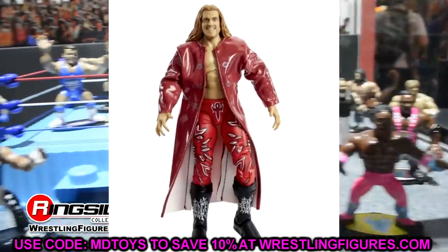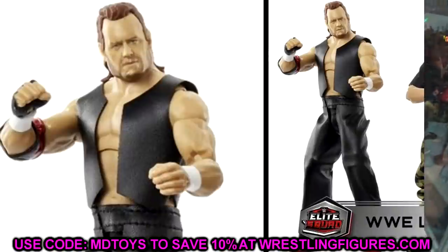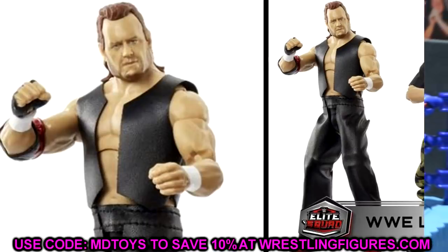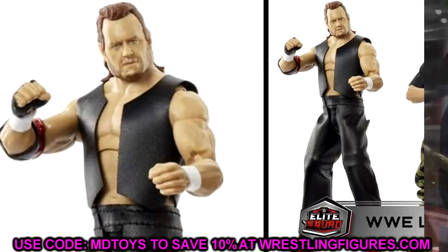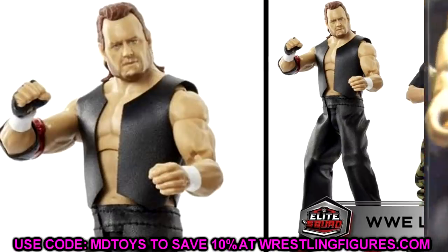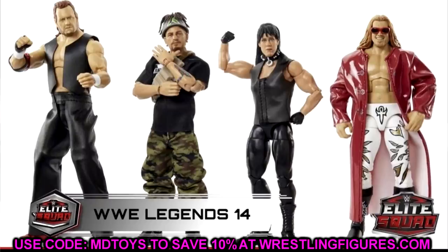Also in the Legends set is Mean Mark Callus — this is actually the first-ever Mark Callus figure made by any company, as far as I know. This is before he was the Undertaker. The epic head sculpt and overall look of this figure is sick as hell. It'll look great on your Undertaker shelf as a transition piece. You get some cloth goods and it's a really cool figure. This Legends wave is actually pretty damn good — they really picked up the quality.